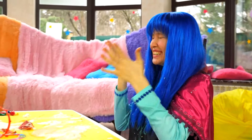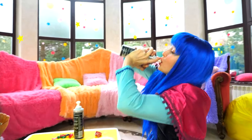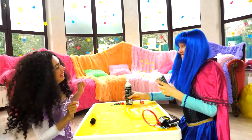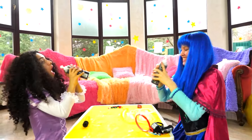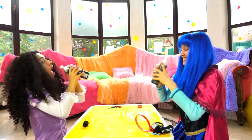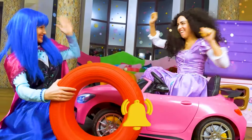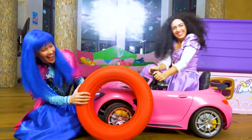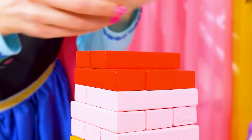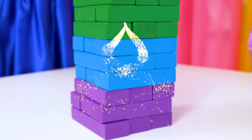Let's do a challenge. Okay. Let's go. All right. Let's go. Open it. Balloons! Balloons!